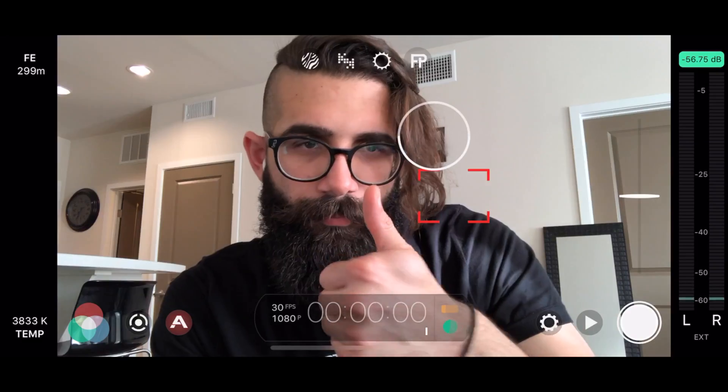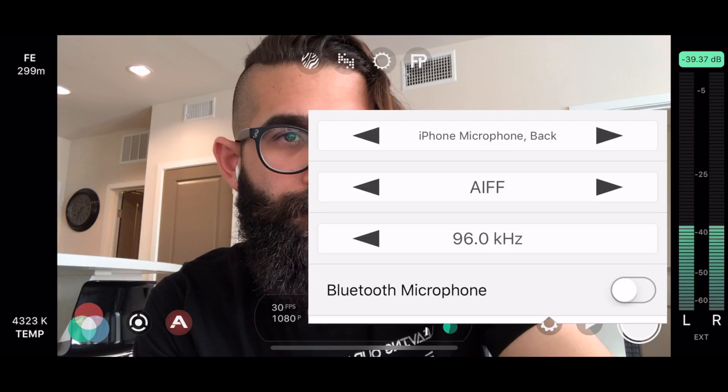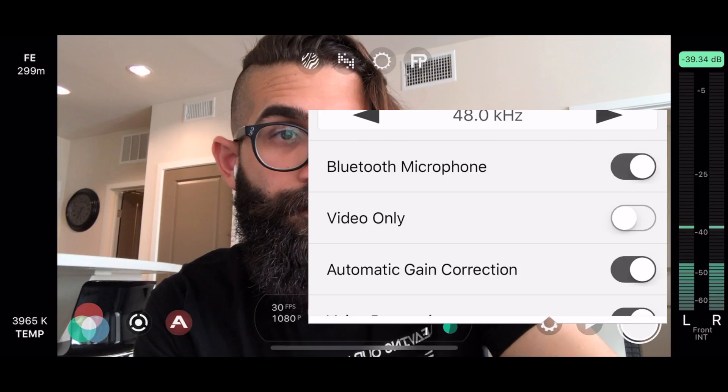First, make sure you have some charge in your AirPods and pop them open — they automatically pair with your device. Step number two, go into your settings. You can actually change the input for the microphone. You can choose the front microphone, the back microphone, the bottom microphone, and then if you have your AirPods paired, you'll be able to use your AirPods microphone.